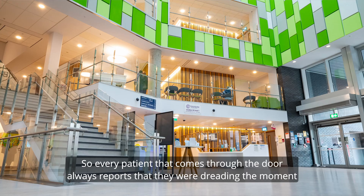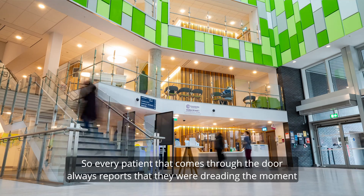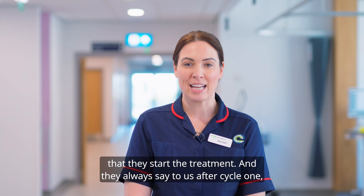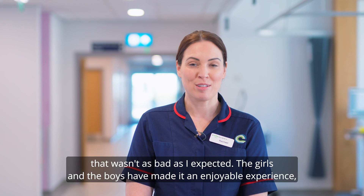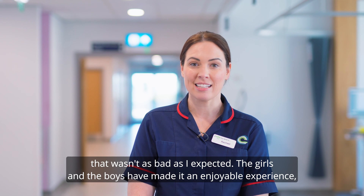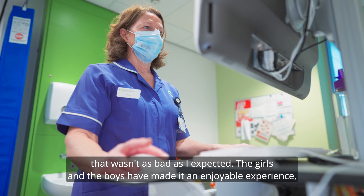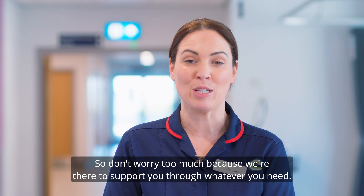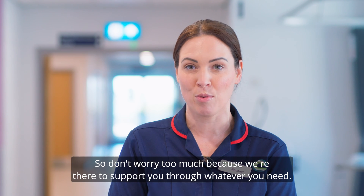Every patient that comes through the door always reports that they were dreading the moment they start treatment, and they always say to us after cycle one, 'That wasn't as bad as I expected.' The girls and the boys have made it an enjoyable experience, if they can say it like that. We're there every step of the way with them, so don't worry too much because we're there to support you through whatever you need.